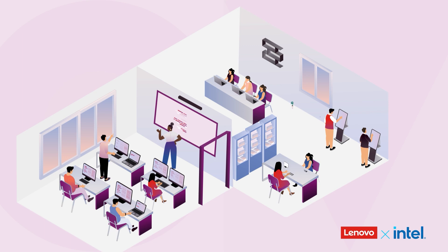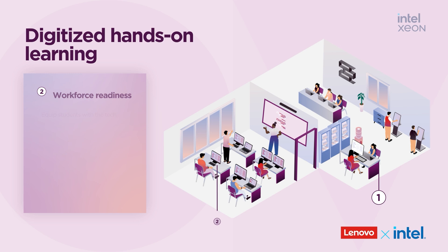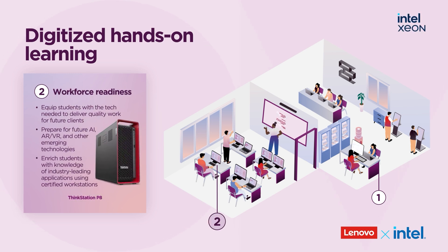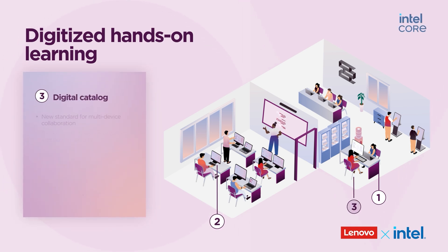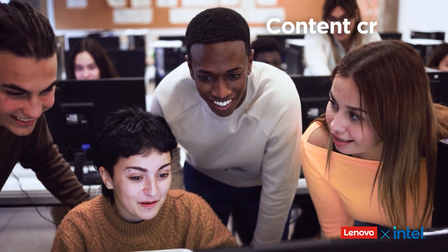Researchers rely on mobile ThinkPad P-series and ThinkStation workstations for simulations and data-heavy projects. In shared media spaces, ThinkCenter desktops create clean, efficient environments for collaboration and content creation.